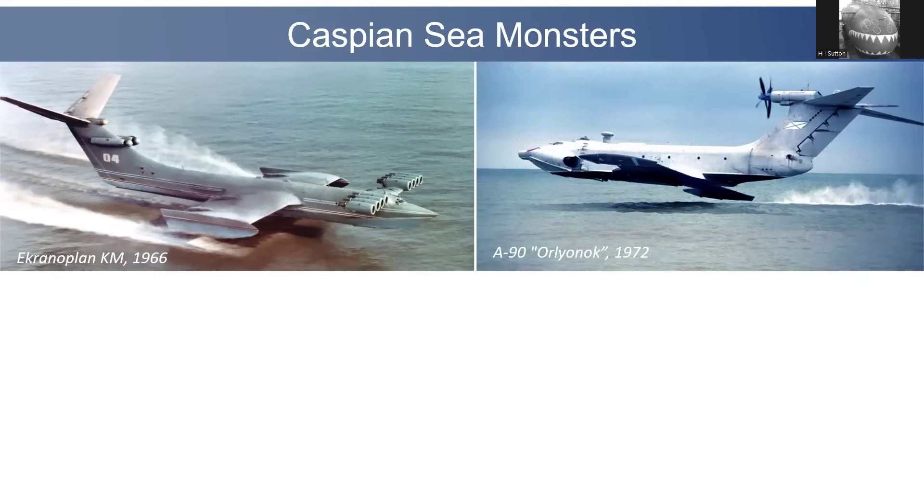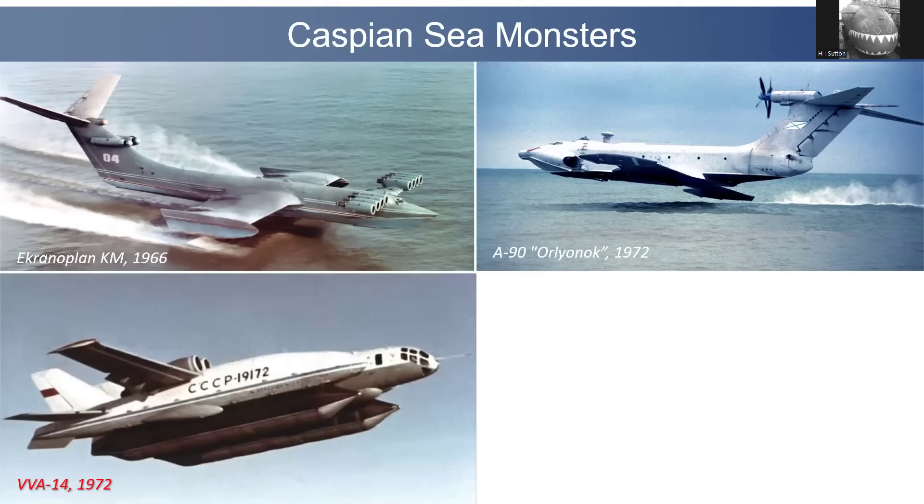There's another famous one, the A-90. This was sort of second generation, more practical, and was an assault transport — similar role to a hovercraft. It could carry armoured vehicles in its fuselage, land on a beach, and deliver the vehicles. There was also about the same time, from a completely different aircraft designer, the VVA-14.